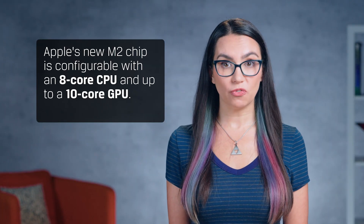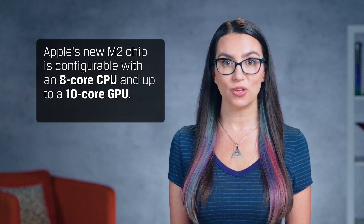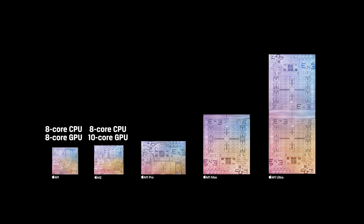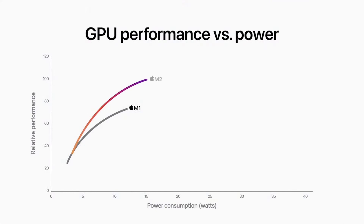Apple's new M2 chip is configurable with an 8-core CPU and up to a 10-core GPU. While that's an improvement over the original M1, it can't match the core counts of the beefier M1 Pro and M1 Max chips, which offer CPU core counts of 10 and GPU core counts of 16 to 32. Apple claims the M2's GPU can deliver up to 25% better performance than the M1's GPU at the same power level, and up to 35% better performance at max power.